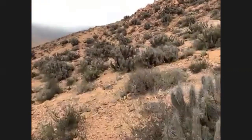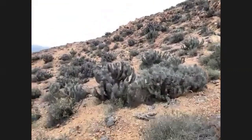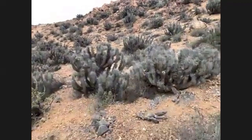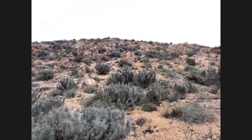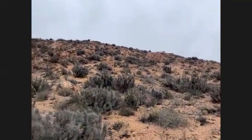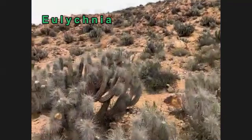I haven't walked too far from where I was before, but the landscape's already changing. We're getting a lot of those Eulichnia appearing. In this part of the mountain, it accumulates much more humidity than in the more exposed areas.